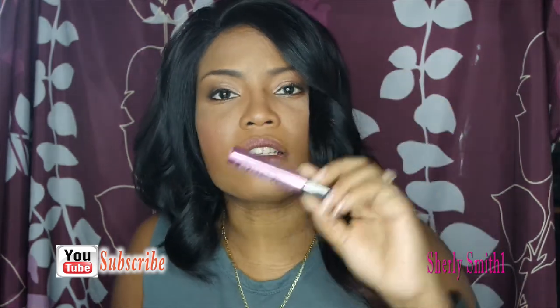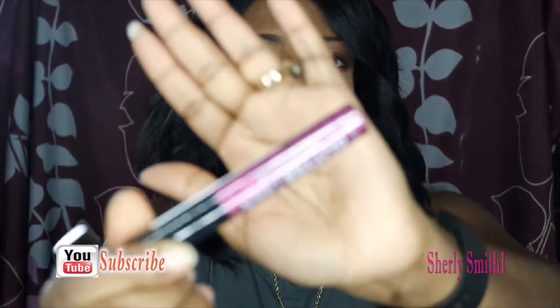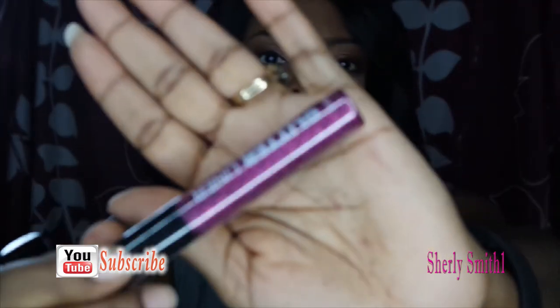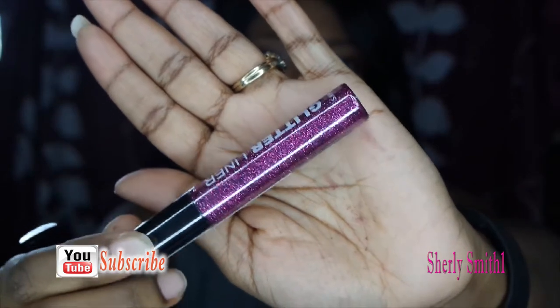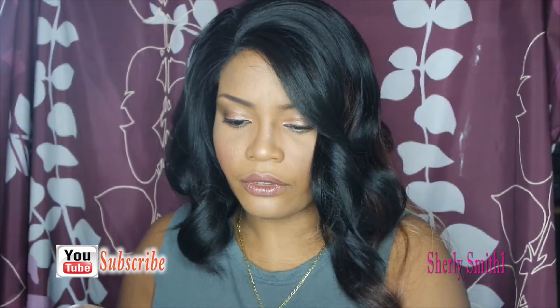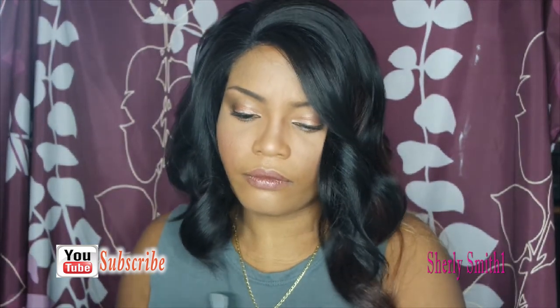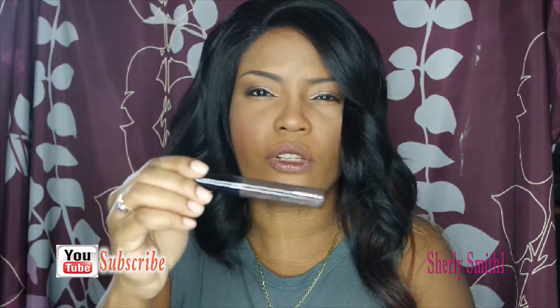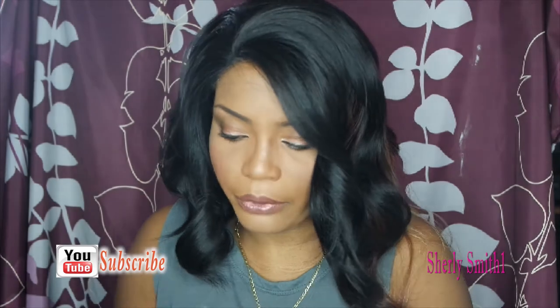And I got this glitter liner — you guys, this is so pretty! Isn't that pretty? And a liquid eyeliner, smudge-proof. I was trying to find the color but I can't see it — it's brown.